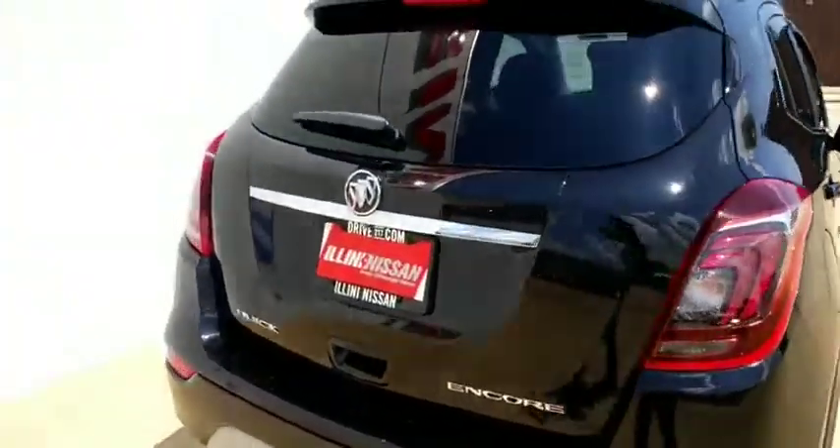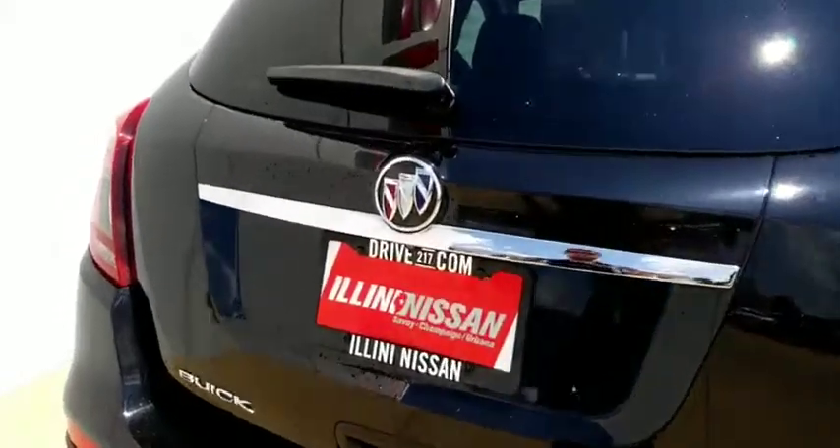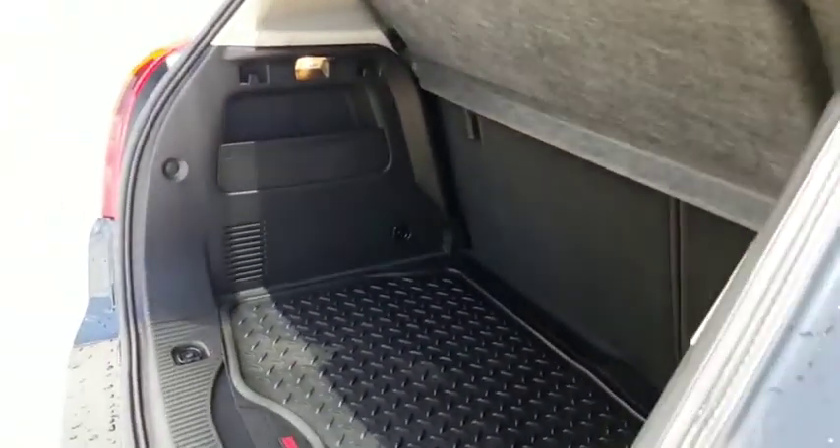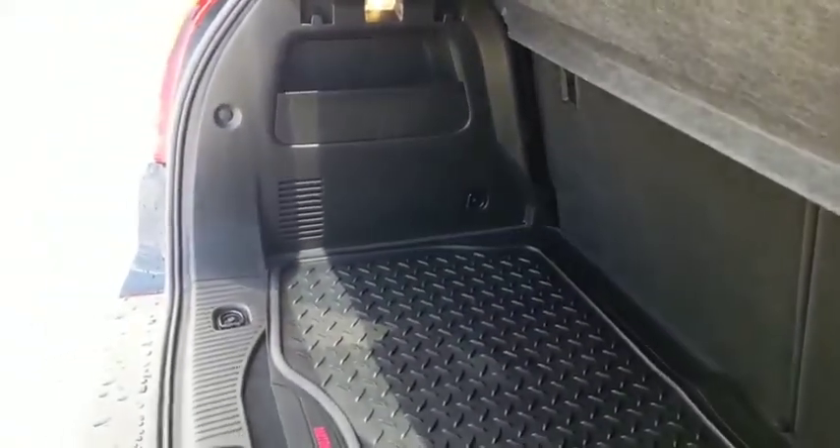This is the Preferred 2 trim level, I believe. Pretty well loaded out. Got a lot of nice space here in the back, even though it is a little car — got plenty of room back there.